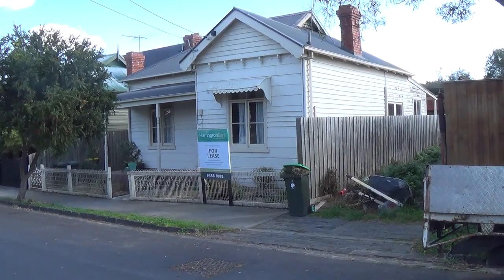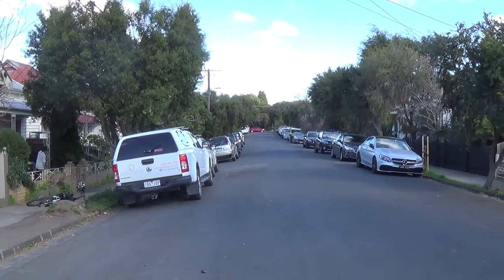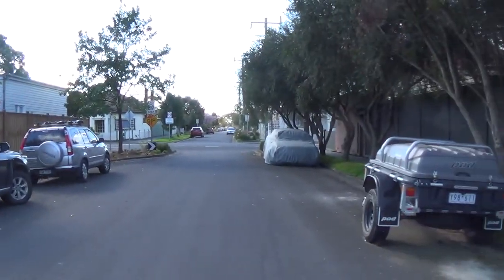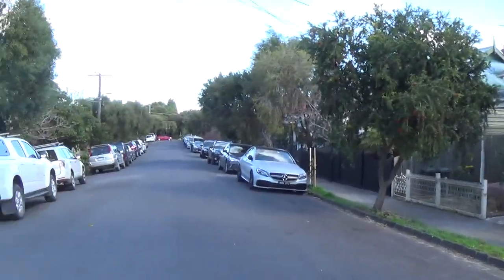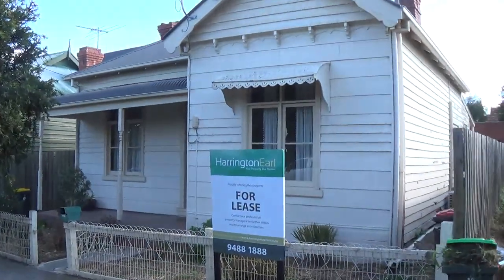We'll do a quick walkthrough to show you the property and the location. Dudley Street is up in the northern sections of Fitzroy North — it's a short street with a cul-de-sac type nature towards the south, so very little through traffic. A delightful Edwardian facade.